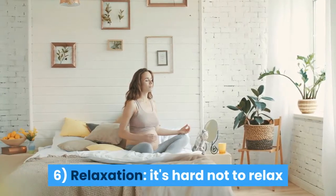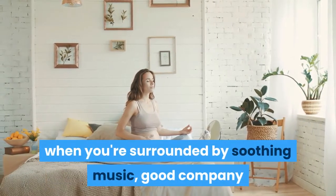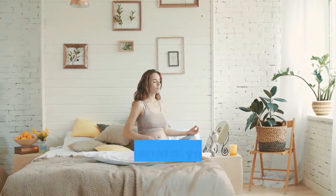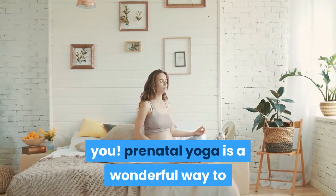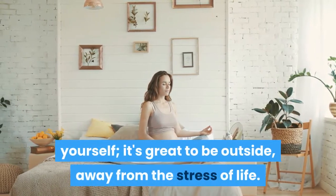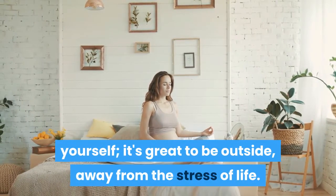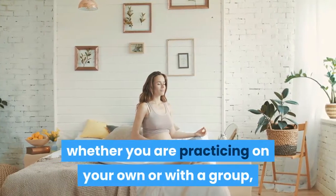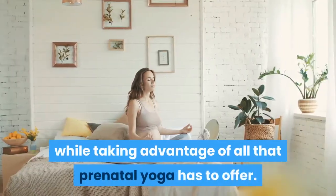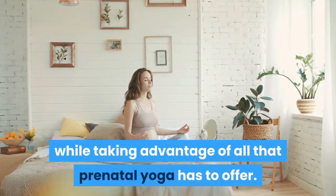Relaxation. It's hard not to relax when you're surrounded by soothing music, good company, and the beauty of the yoga studio around you. Prenatal yoga is a wonderful way to de-stress from your day by taking time for yourself. Whether you are practicing on your own or with a group, it can really help make pregnancy more enjoyable while taking advantage of all that prenatal yoga has to offer.